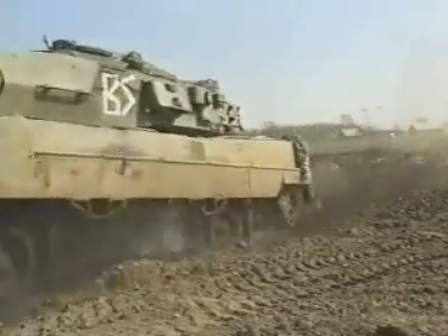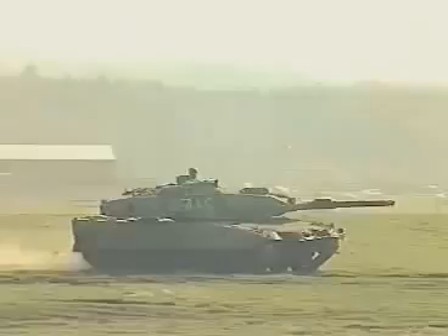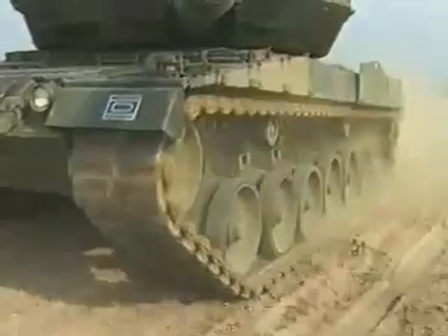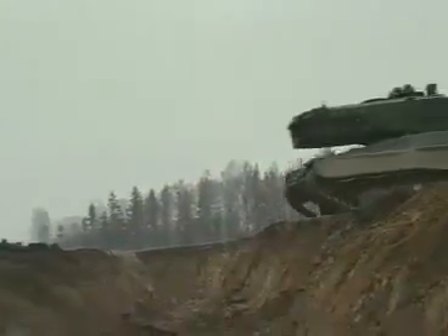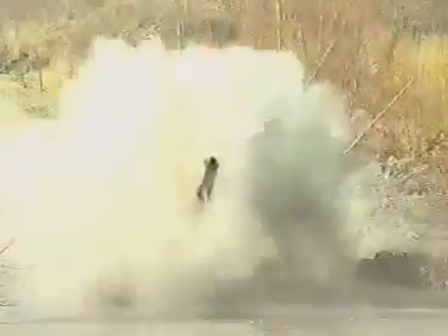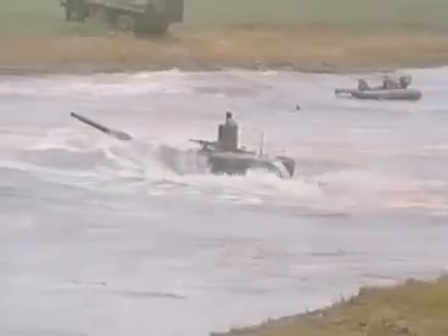The Leopard 2 owes its enormous tactical cross-country mobility and high speed to its power pack delivering 1,100 kilowatts, and the excellently tuned suspension system. The Leopard 2 handles ditches up to 3 meters wide, obstacles more than 1 meter high, fording to 1 meter 20, deep fording to 2.25 meters, and even driving underwater to a depth of 4 meters.